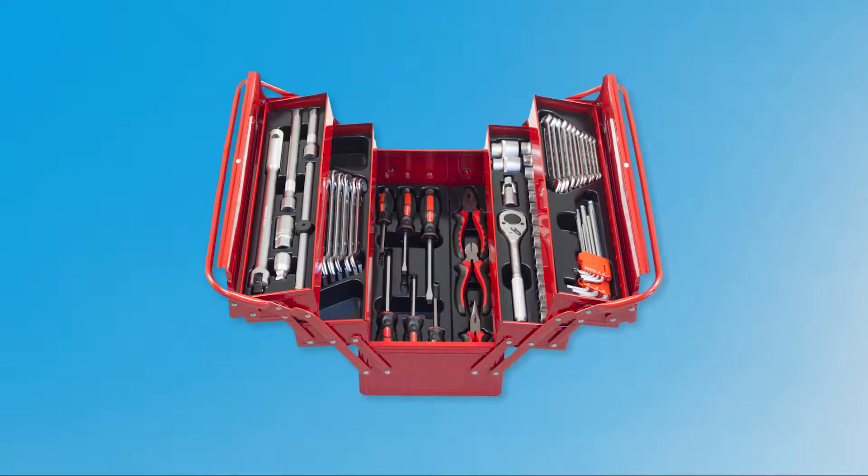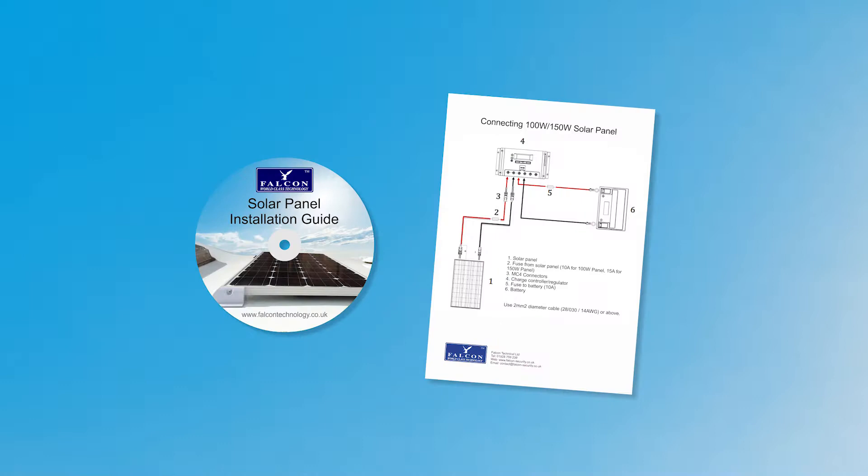You can purchase as a DIY solution. It comes complete with simple instructions and an easy to follow DVD manual.